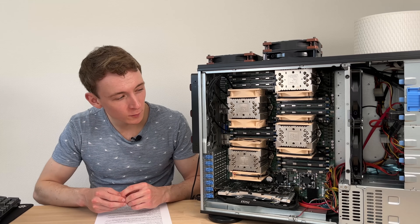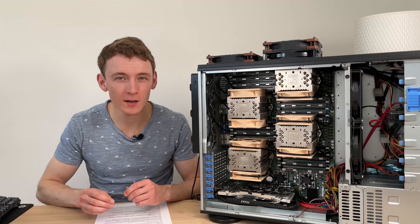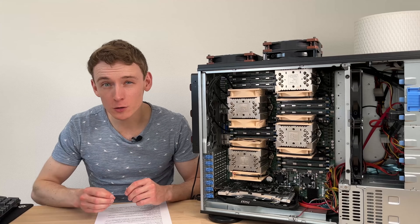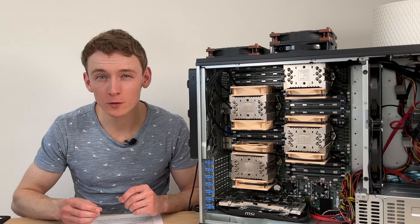This is quite possibly one of the most ridiculous PCs I've ever seen. It has quad sockets, 192GB of memory, 26 fans and 2 power supplies. Today we'll have a closer look at this system, see how fast it is, run some benchmarks, and yes, play some games on it — but we'll start with a bit of context.